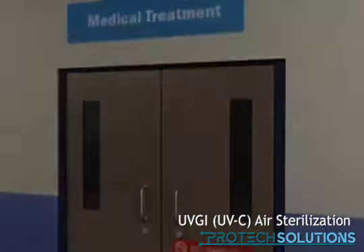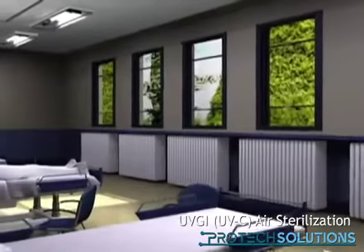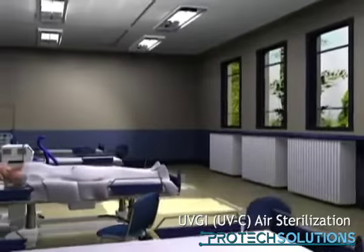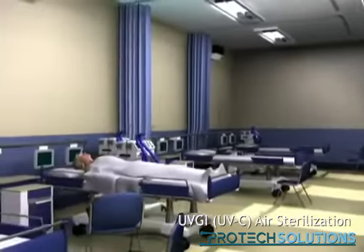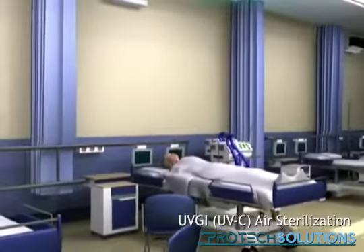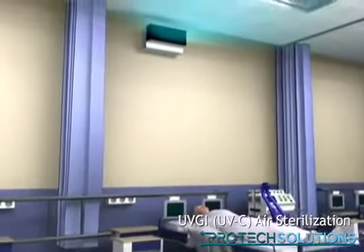Approved remediation of contaminated air spaces is ultraviolet germicidal irradiation. The process is already well known and applied worldwide for water purification. So how does UVGI work?